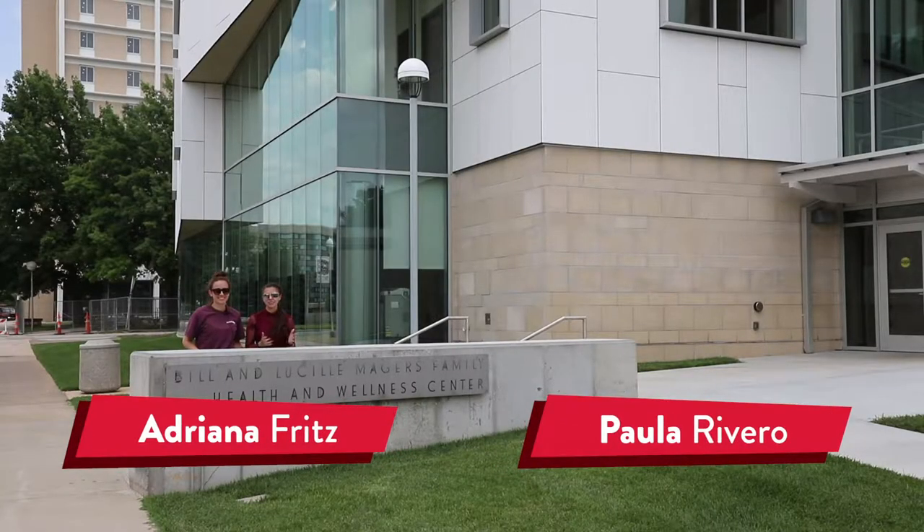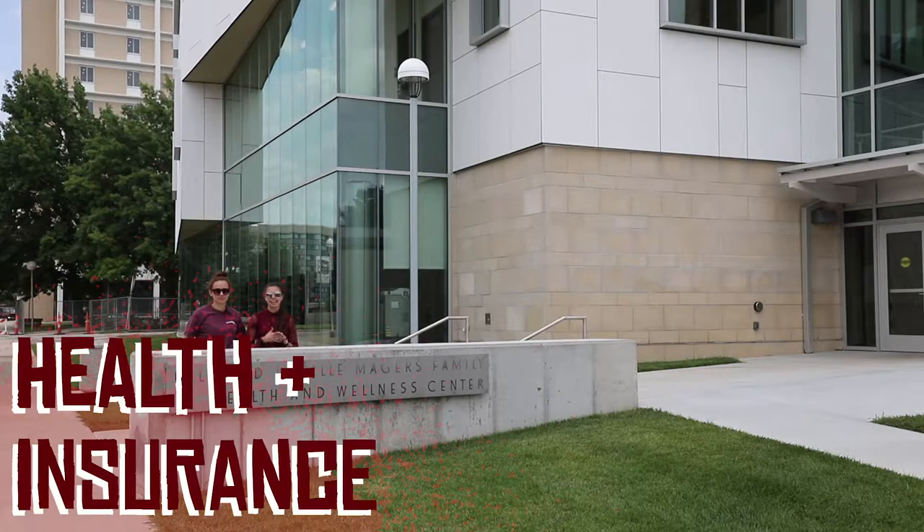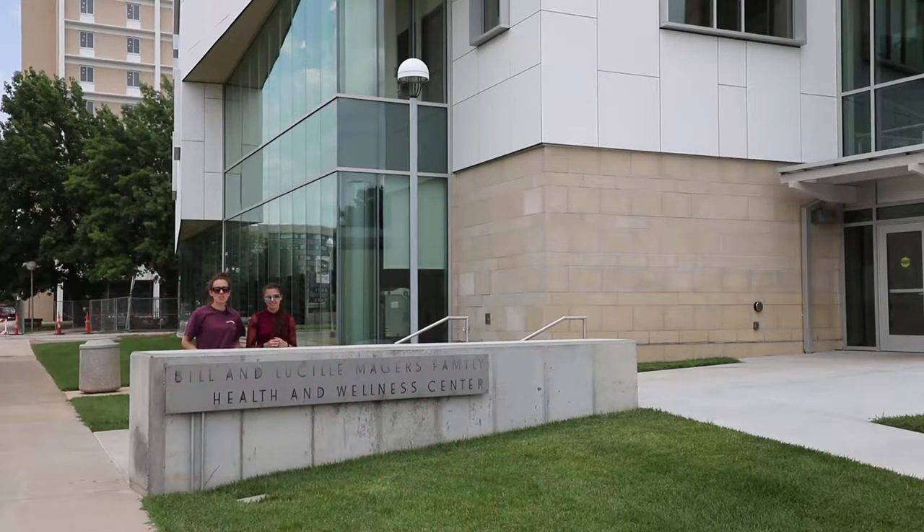Hey guys, welcome back to another how-to video series for new international students. This time we're talking about health insurance. Today we're at the Majors Family Health and Wellness Center, located right in the middle of campus across from PSU and next to the bookstore, where you can find all the health resources that you might need.